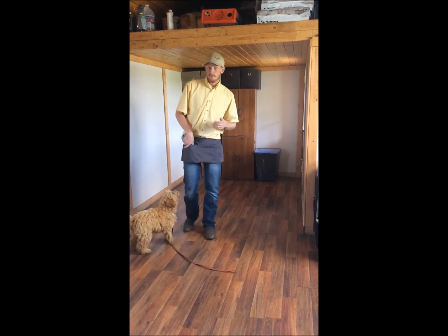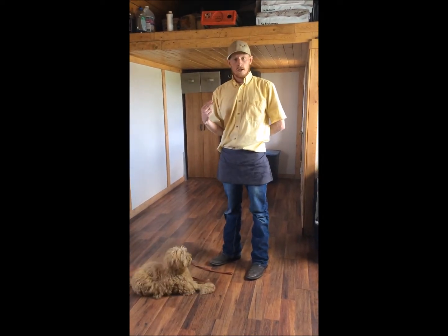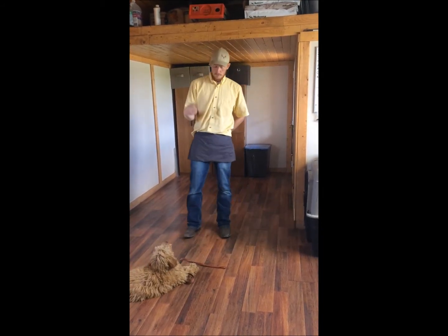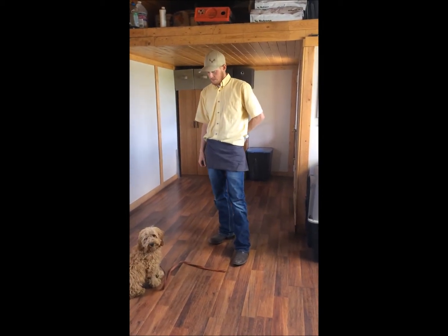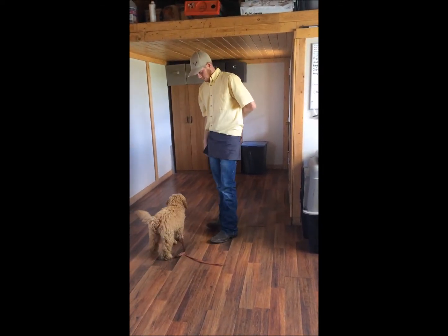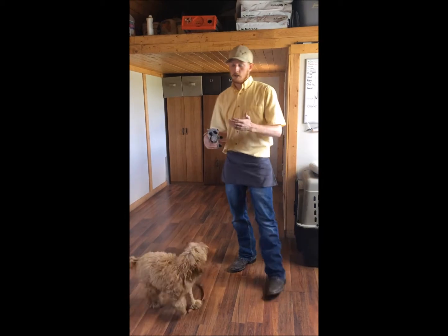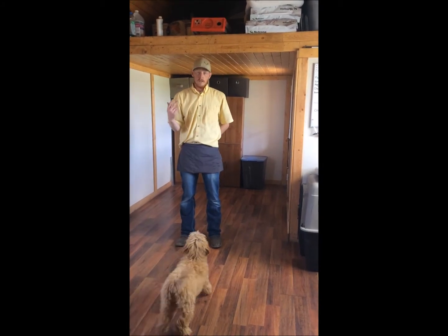We're going to start with the two most basic — the first is "watch me." We teach that from day one; all it is is getting her eye contact. Dogs have a single-track mind — whatever they're looking at, that's what they're thinking about. If you have their eye contact, you have a hundred percent attention. All I'm looking for is her eyes to come up. That can be a life-saving command if she's running into traffic and you just need her to stop, or if you're cooking and drop something on the floor you don't want her to get.